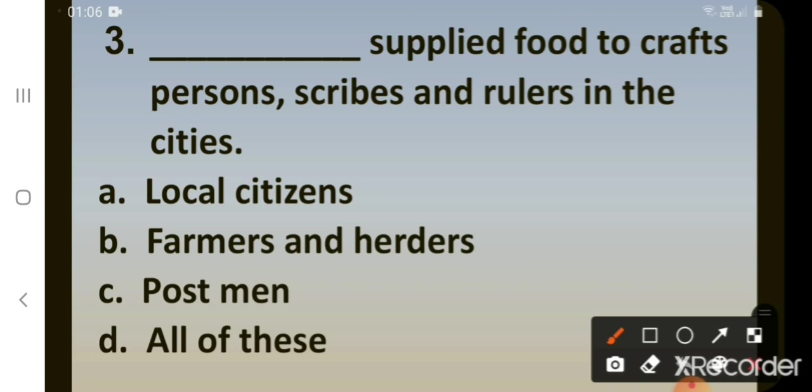Third question: dash supplied food to craftspersons, scribes and rulers in the cities. Options: A. Local citizens, B. Farmers and herders, C. Postmen, D. All of these. The correct answer is B. Farmers and herders supplied food to craftspersons, scribes and rulers in the cities.